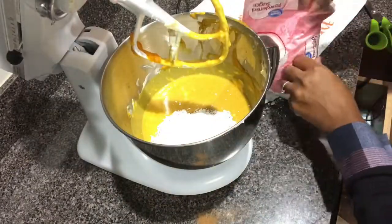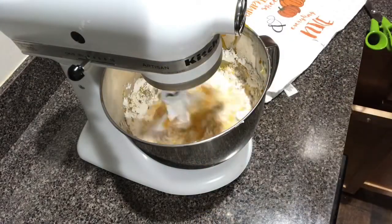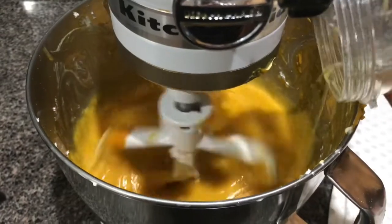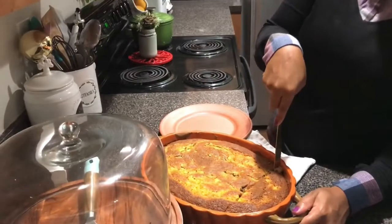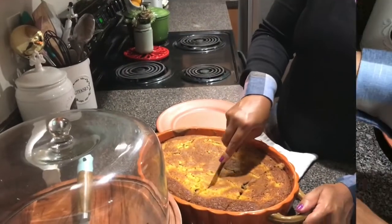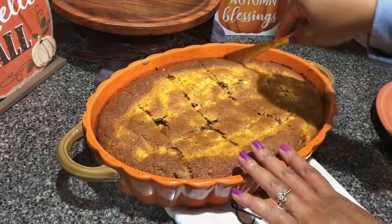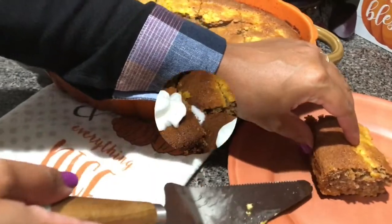Then we use three and a half cups of confectioner's sugar — so this was sweet — along with some whipped cream at the end, and four tablespoons of unsalted butter. This is the final product, and when I tell you guys, this dessert was so good. My husband is not a huge fan of pumpkin, but this year I've turned him on to pumpkin everything.